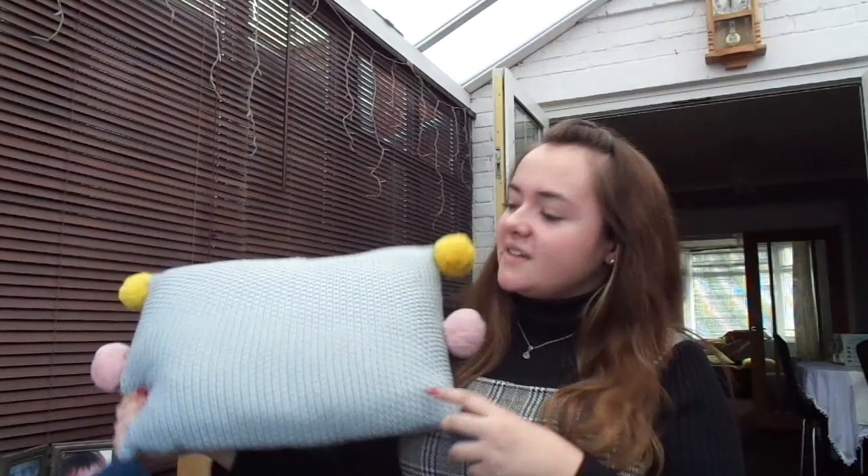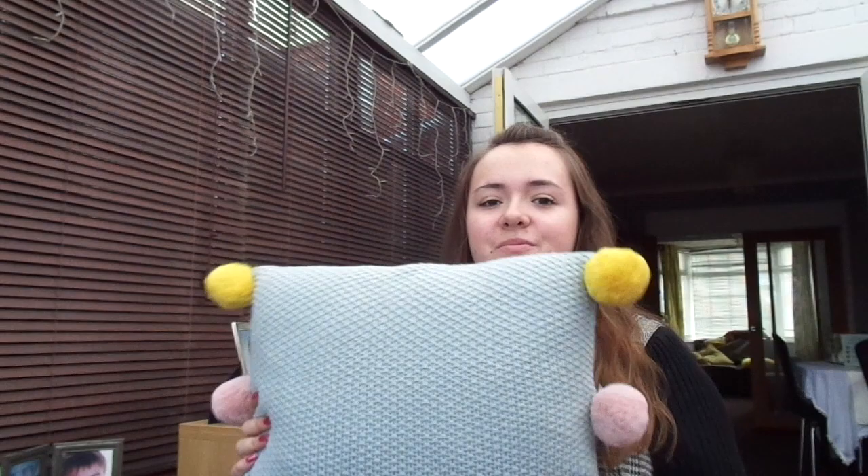My parents also got me this pillow for my desk. I think it's so cute because it's got all these pom-poms on it. I spend so much time sitting at my desk that my chair becomes so uncomfortable, so they got me this pillow and I love it to death — it's going to be a lifesaver on study days.